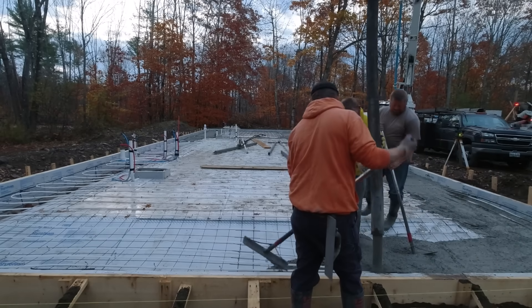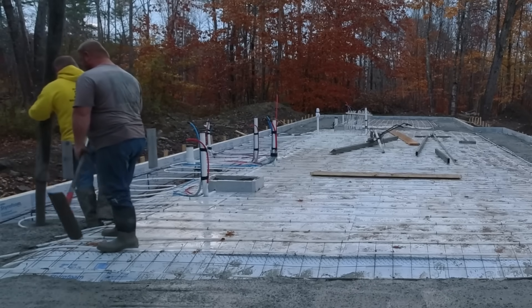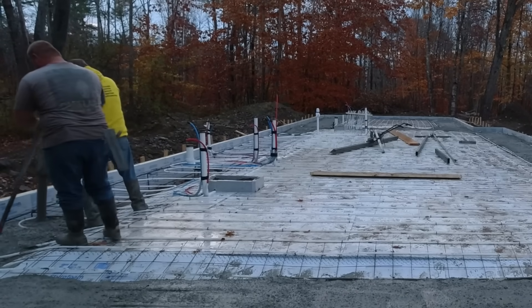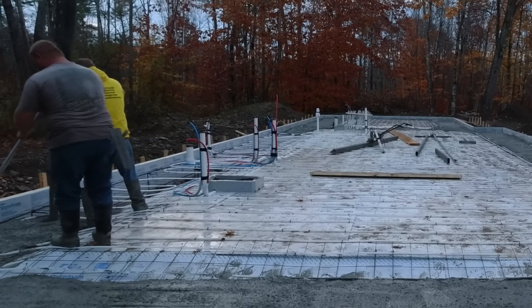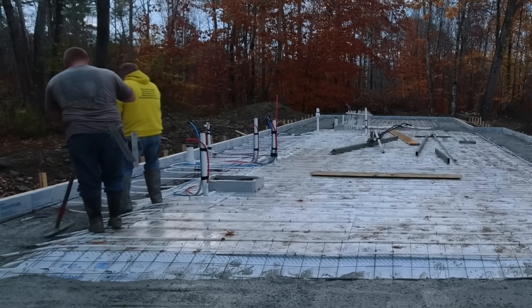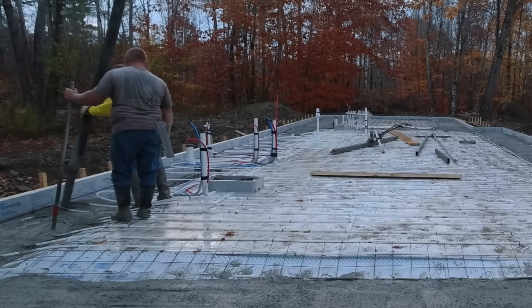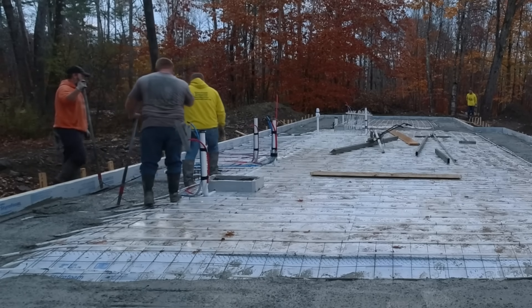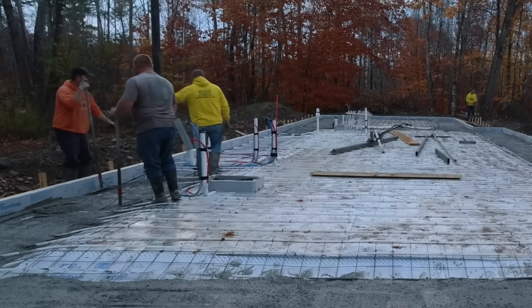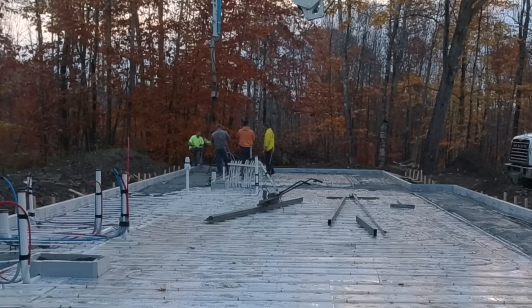We're on the first truck here. We've got six concrete trucks coming today with over 60 yards of concrete. In the first ten yards, we're dumping right into the grade beam — we call it a haunched slab up here — just to make sure the forms don't move. If they do, we can adjust them before we start pouring the slab up to the top of the forms.